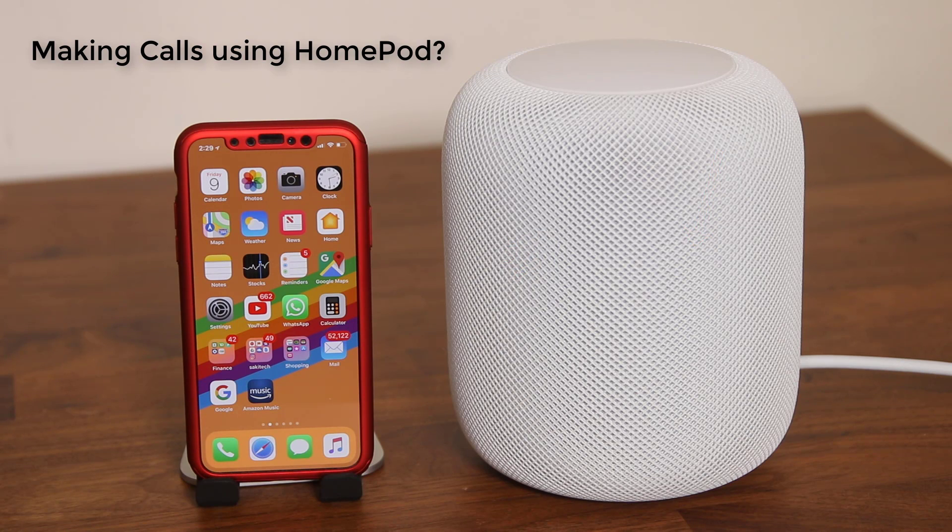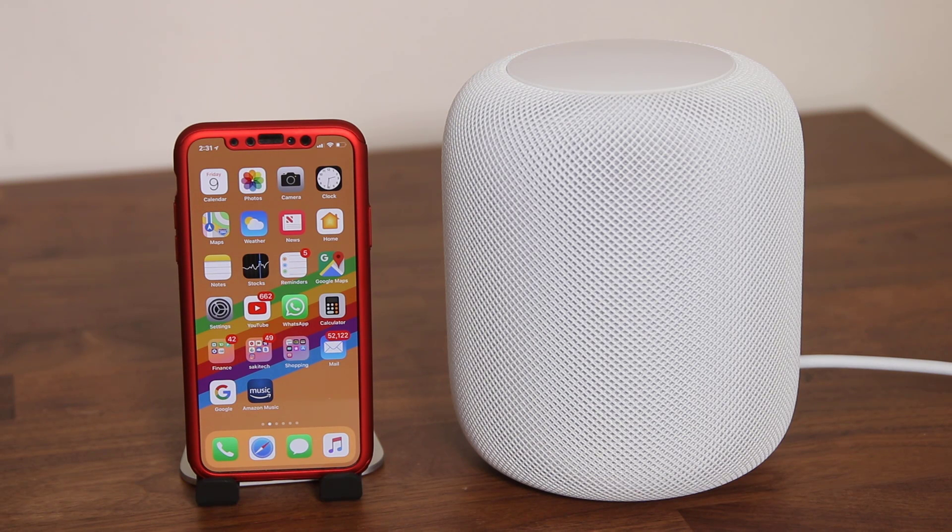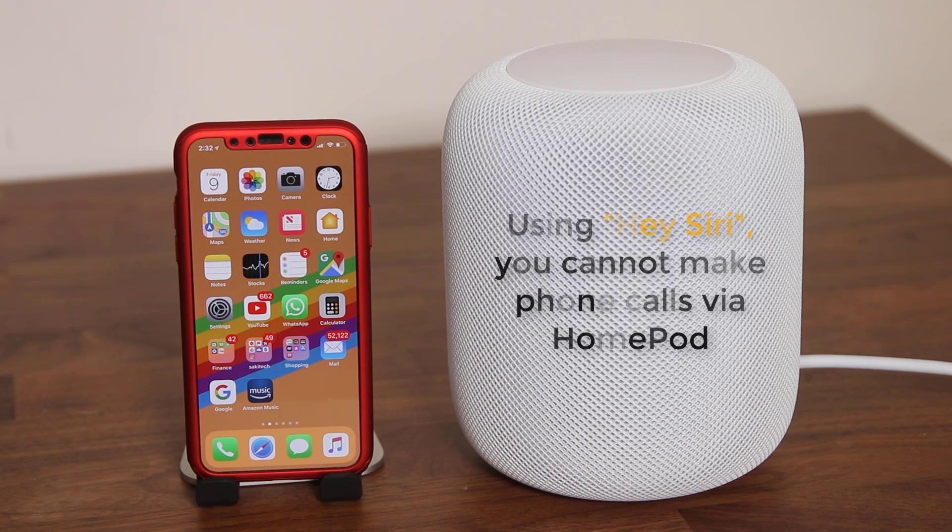To interact with the HomePod you obviously have to command it using Hey Siri. For example, you can ask things like directions to the closest Office Depot. Unfortunately, as of yet you cannot say 'Hey Siri, make a phone call to home' or 'Hey Siri, make a phone call to the closest Office Depot.' If you do say that, Siri is going to decline your request.